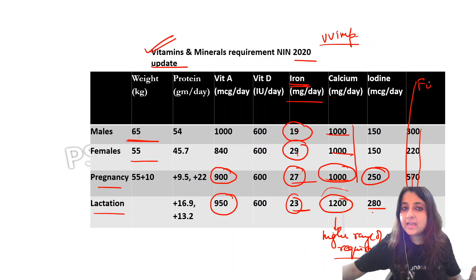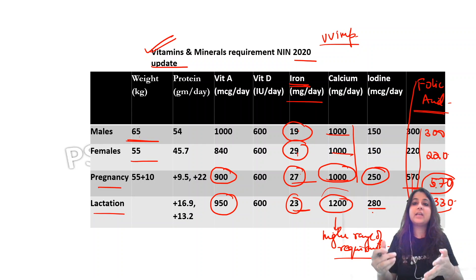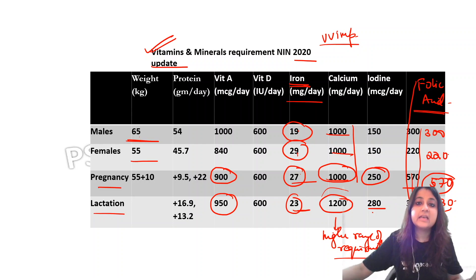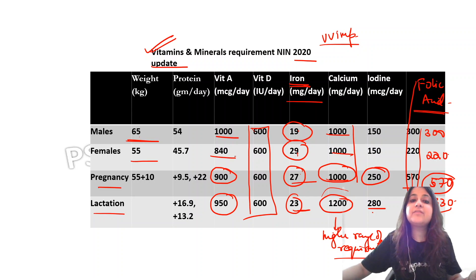Now for folic acid: males require 300 mcg/day, females 220 mcg/day. During pregnancy you must remember it is 570 mcg/day, and during lactation it decreases to 330 mcg/day. Note that our iron-folic acid tablets contain 500 mcg folic acid. Vitamin D is easy to remember — it is 600 IU everywhere: males, females, pregnancy, and lactation. For Vitamin A: males require 1000 mcg/day and females 840 mcg/day.